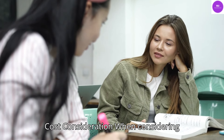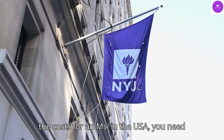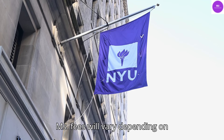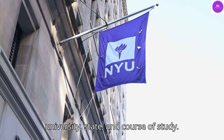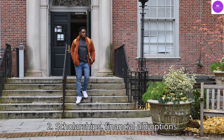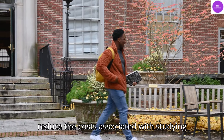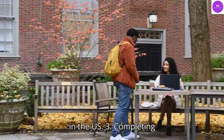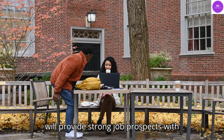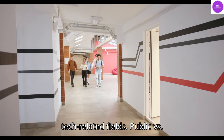MS Cost Considerations. When considering the costs for an MS in the USA, you need to take into account the following. First, MS fees will vary depending on university, state, and course of study. Second, scholarships, financial aid options, and part-time jobs are available to reduce the costs associated with studying in the US. Third, completing an MS degree from a US university will provide strong job prospects with high salaries, particularly in tech-related fields.